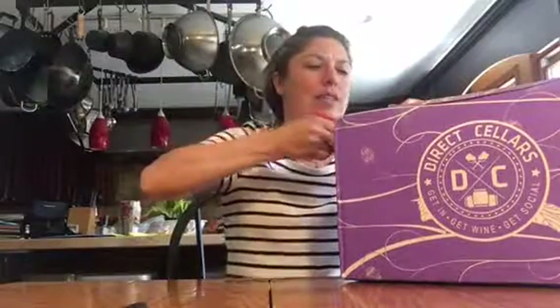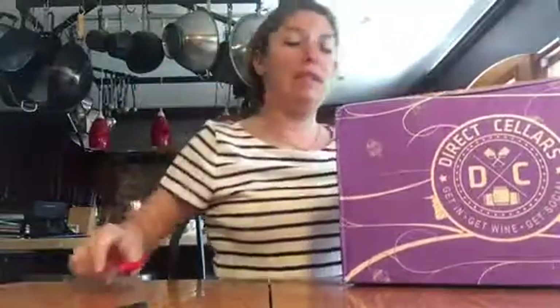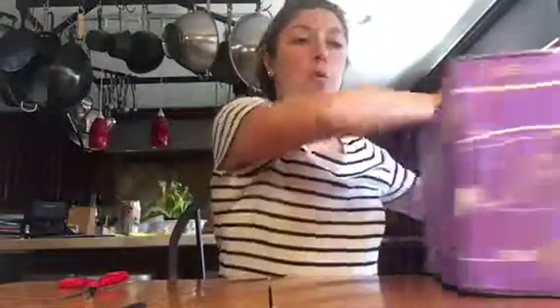Hello everybody, Carrie Hetmansberger here with Direct Cellars. I have my May's free shipment of wine and I didn't open it yet, so I wanted to share it on video. Let's see what I got. So you can choose red, white, or both, and you can choose two bottles or four. This is my box of four.